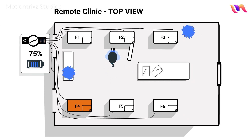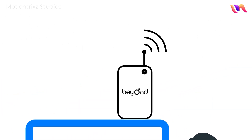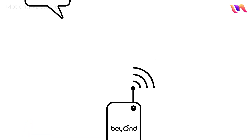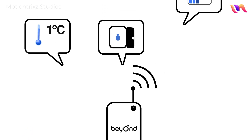So having continuous visibility of these fridges is crucial to our success. To achieve this, we use Beyond Wireless, whose remote monitoring devices continually log and monitor our fridge temperatures, door positions, as well as the mains and backup power supply status.